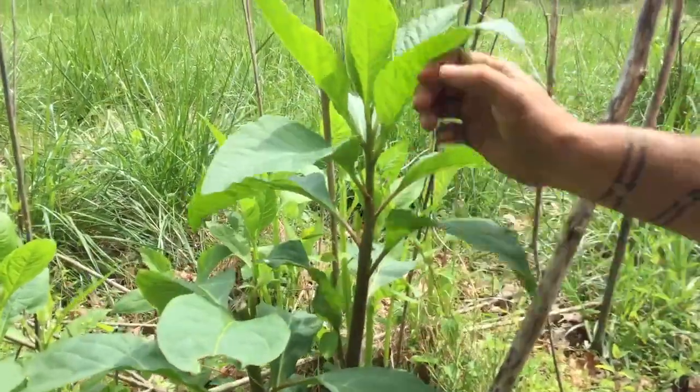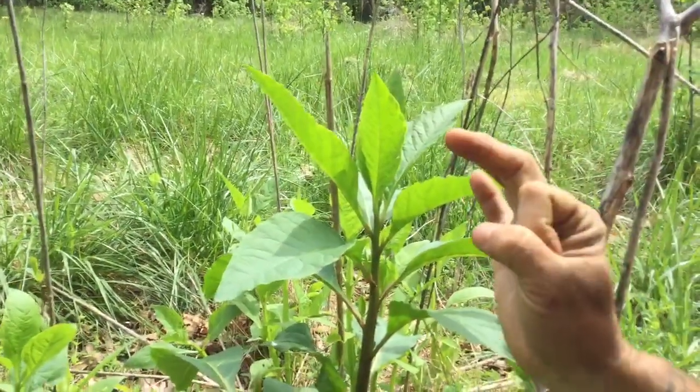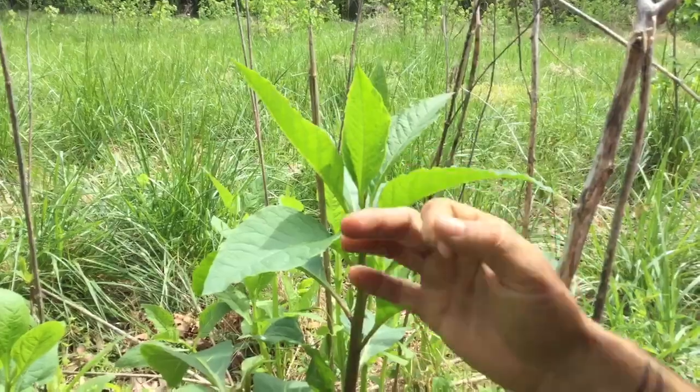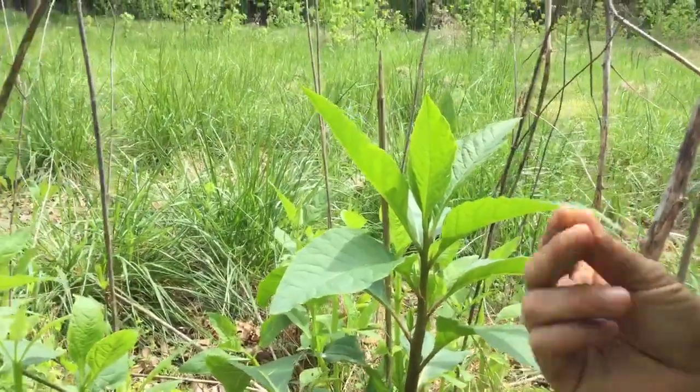Pokeweed can get to my height — it gets really big. And it has those small dark berries that kids will often throw at each other. They'll stain your fingers purplish, reddish, kind of magenta.